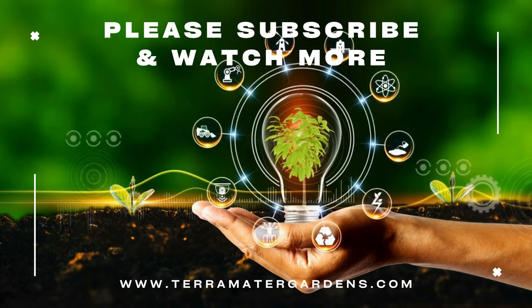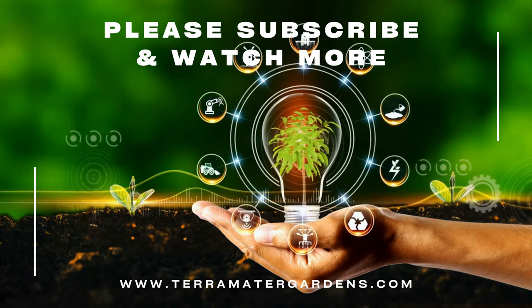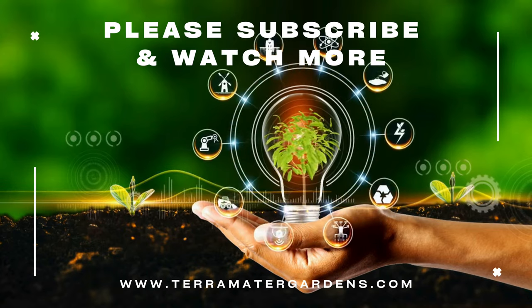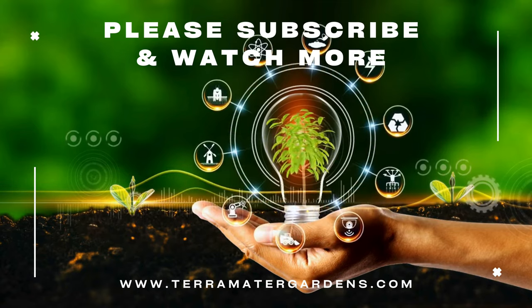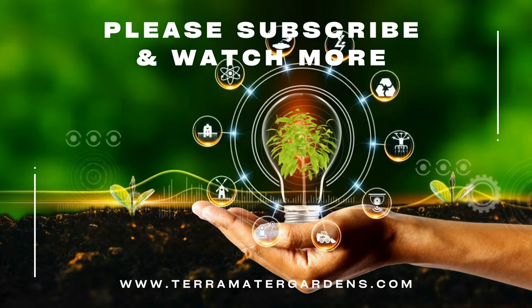Teardrop ivy doesn't have any known medicinal purposes, but its air-purifying qualities can help remove common toxins from your indoor environment. Beyond that, it adds a touch of cascading greenery and unique texture to any space.